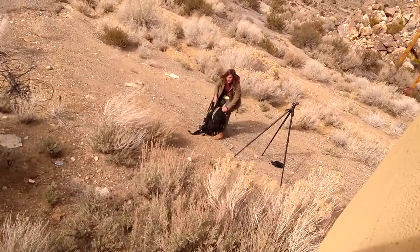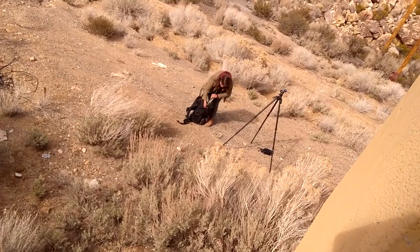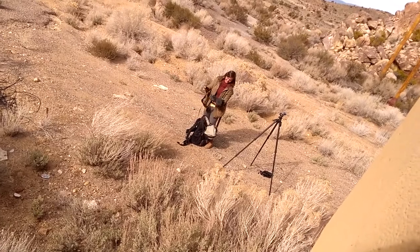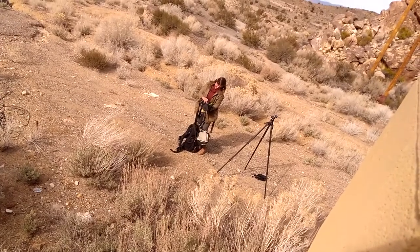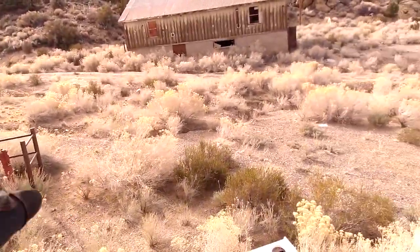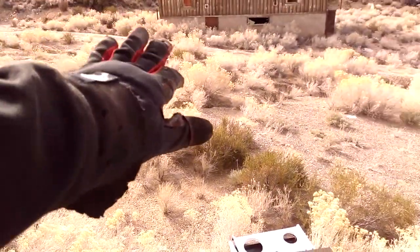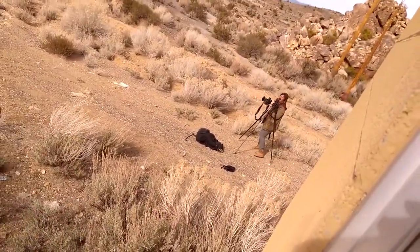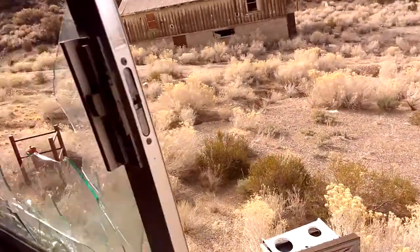This is my favorite part — watching people work. This young lady is awesome. She's got a Linhof Technika 617 panoramic camera — that camera is old. What she's doing is setting up to take a shot right here because she likes all the yellow color of the old bushes and all this stuff.